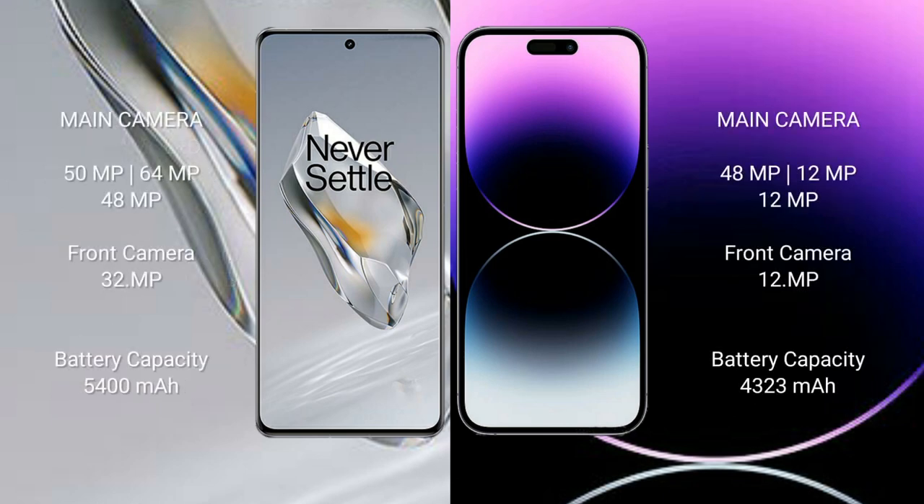The OnePlus 12 features a triple rear camera setup of 50 MP plus 64 MP plus 48 MP, with a 32 MP front camera. The iPhone 14 Pro Max features a triple rear camera setup of 48 MP plus 12 MP plus 12 MP, with a 12 MP front camera.